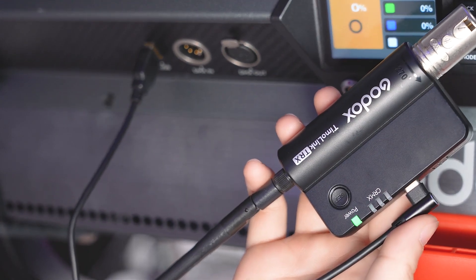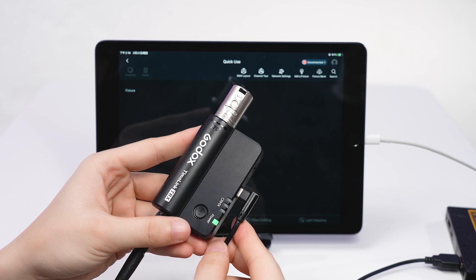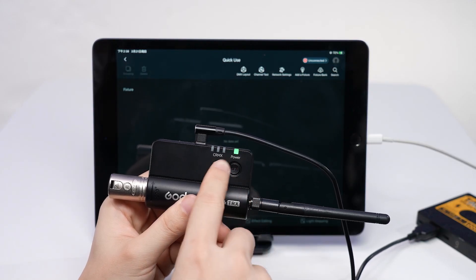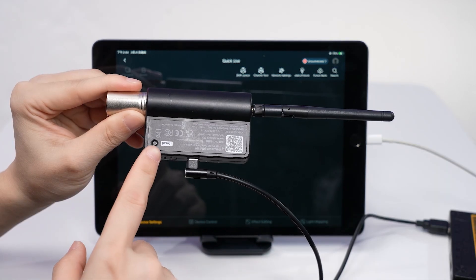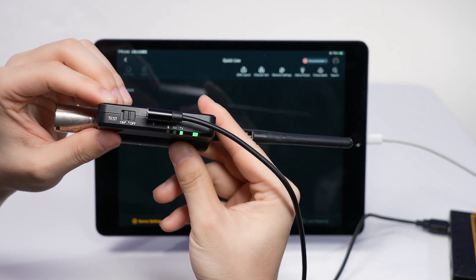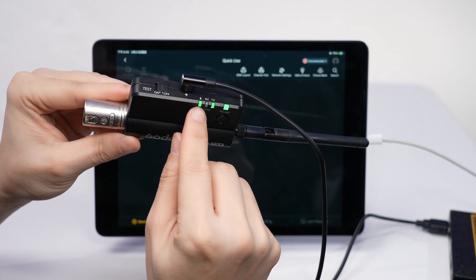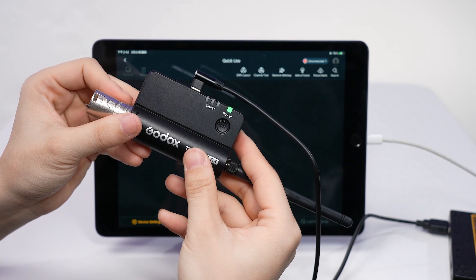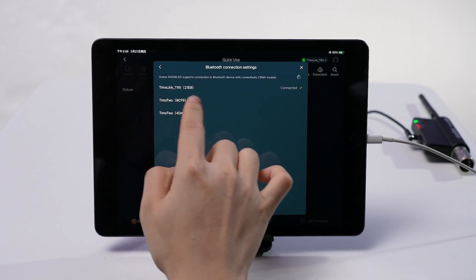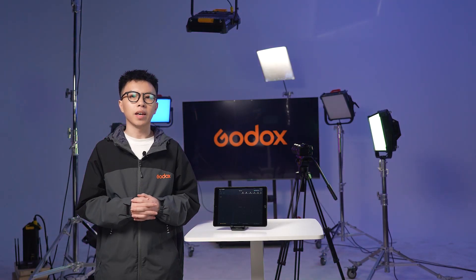The Tmolink TRX transforms your tablet's Bluetooth signal into CRMX to control the lights. It needs power to run — you can plug it into a control box or a power bank works just fine. Step 1 is getting the Tmolink TRX powered and ready. If it's been used before, hitting the reset button quickly to reset it is a good call. Step 2 involves pairing it with your tablet. The Tmolink TRX is a transceiver used in transmitter mode here. When you see three lights lit up at the same time, it's in transmission mode. With Bluetooth on and set to transmit, pressing reset and set together gets you back to operational mode, then go to the app's network settings, fire up Bluetooth, and connect to the Tmolink TRX. Once connected, you'll spot the Bluetooth icon turned green in the top right.